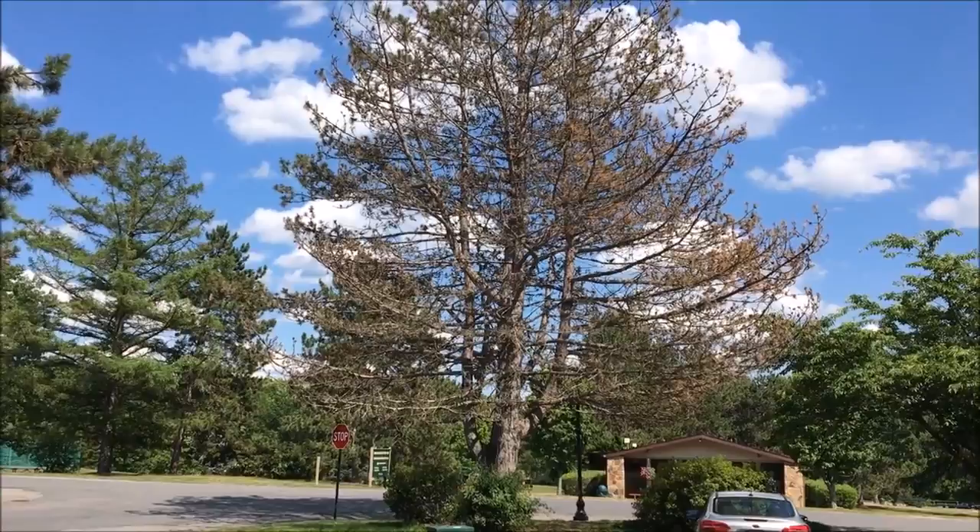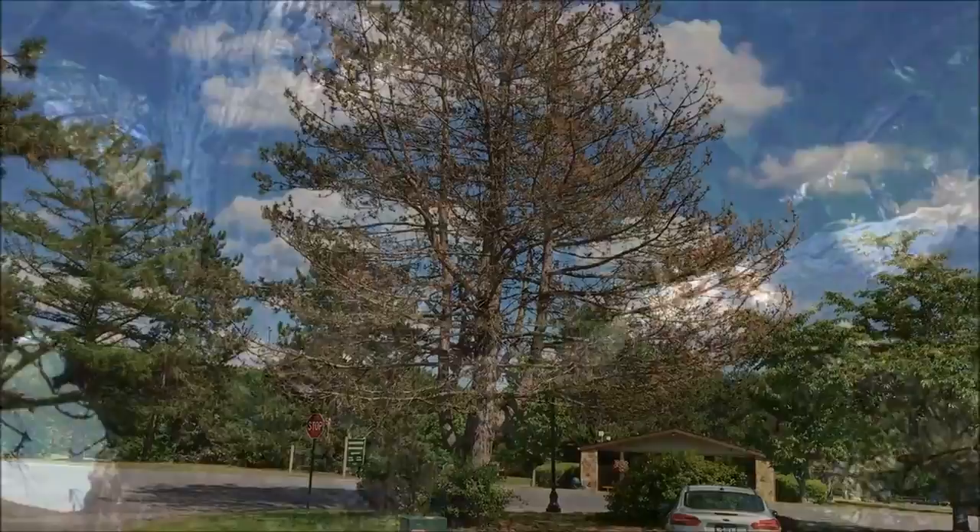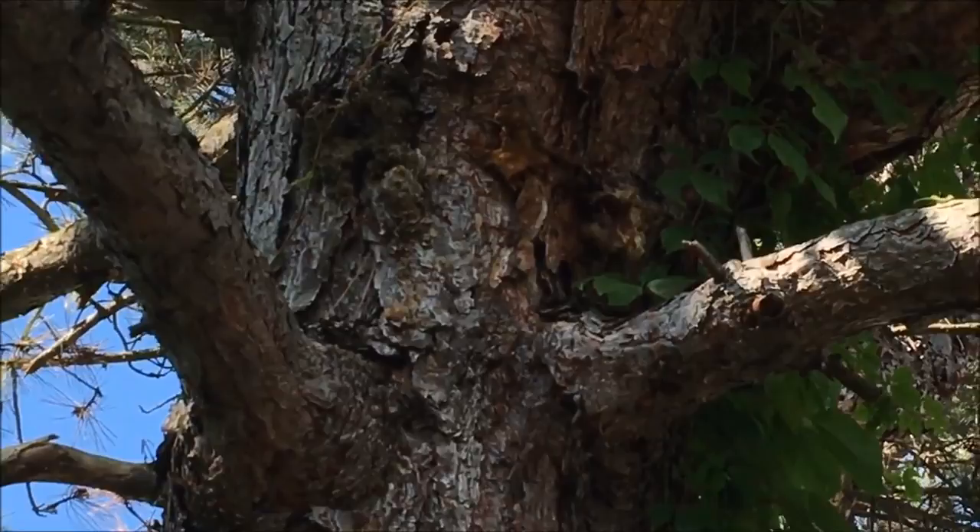This is an old gypsy moth nest and it is attacking the tree, because this one is slowly starting to die.